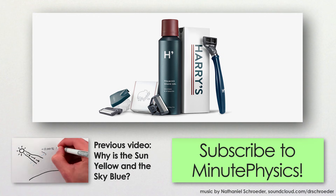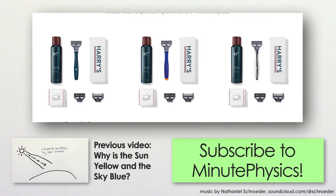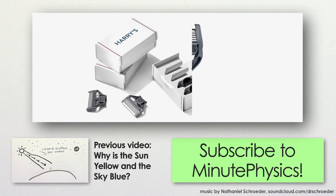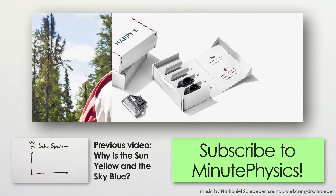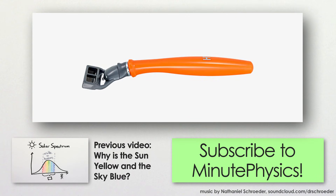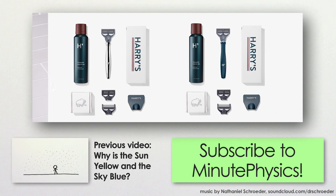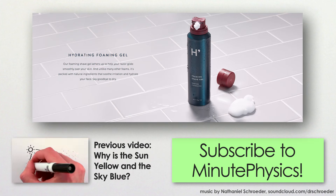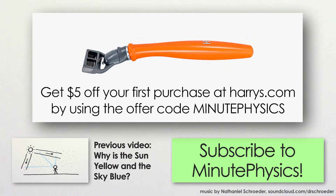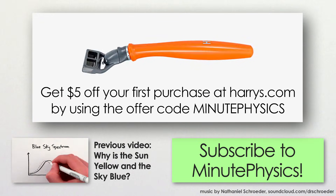This episode of MinutePhysics is supported by Harry's.com, a website devoted entirely to shaving. Harry's offers high-quality, seriously sharp razors at half the price of big name brands. I don't shave, but my dad does daily, and he says Harry's is the nicest shave he's had in years. Harry's is proud of the look and feel of their razors as well as the kits, including foaming gel or shave cream and optional aftershave, all of which they deliver right to your home. You can get $5 off your first purchase at harrys.com by using the coupon code MINUTEPHYSICS. It lets them know you're a MinutePhysics supporter. Thanks to harrys.com for helping support this show.